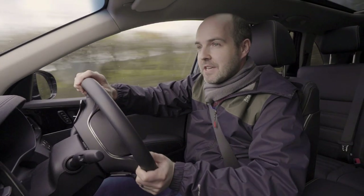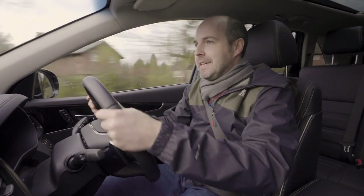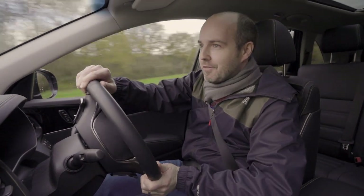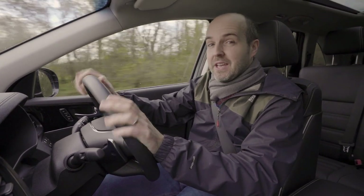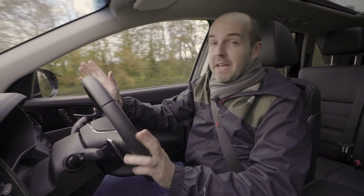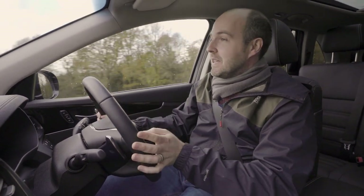Anybody expecting the Sorento to feel sporty in the corners is going to come away disappointed. This is a big, tall and very heavy SUV after all, and it has fairly soft suspension. The upshot of that is the ride is really quite pleasant. We're still not talking Range Rover levels of smooth here, but then we're not talking Range Rover prices either.